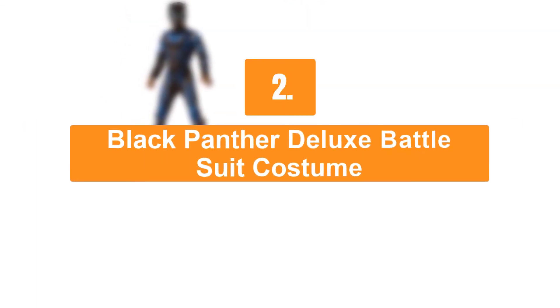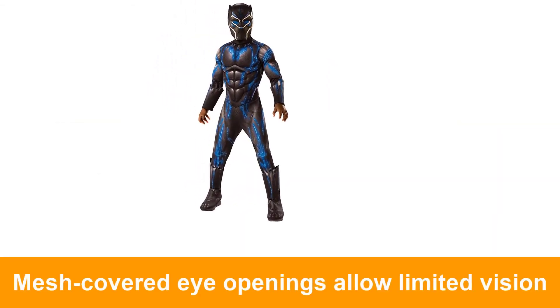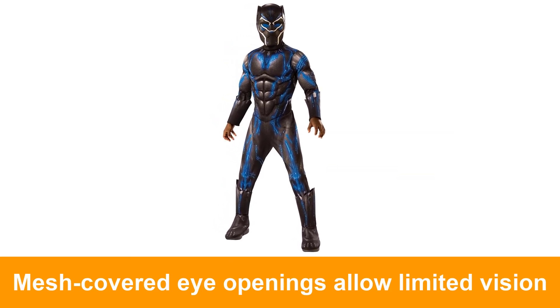Number two: Black Panther deluxe battle suit costume. This costume includes a jumpsuit with attached boot tops and mask.